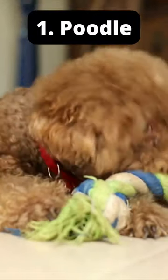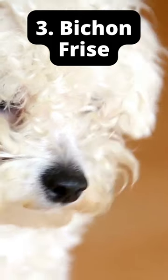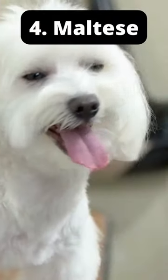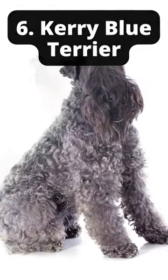1. Poodle. 2. Yorkshire Terrier. 3. Bichon Frise. 4. Maltese. 5. Chinese Crested.